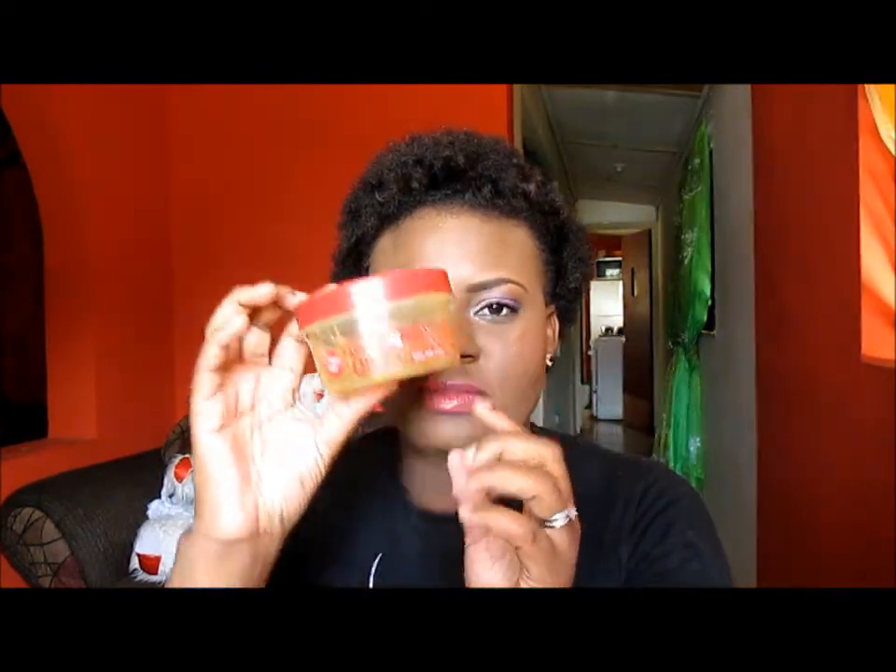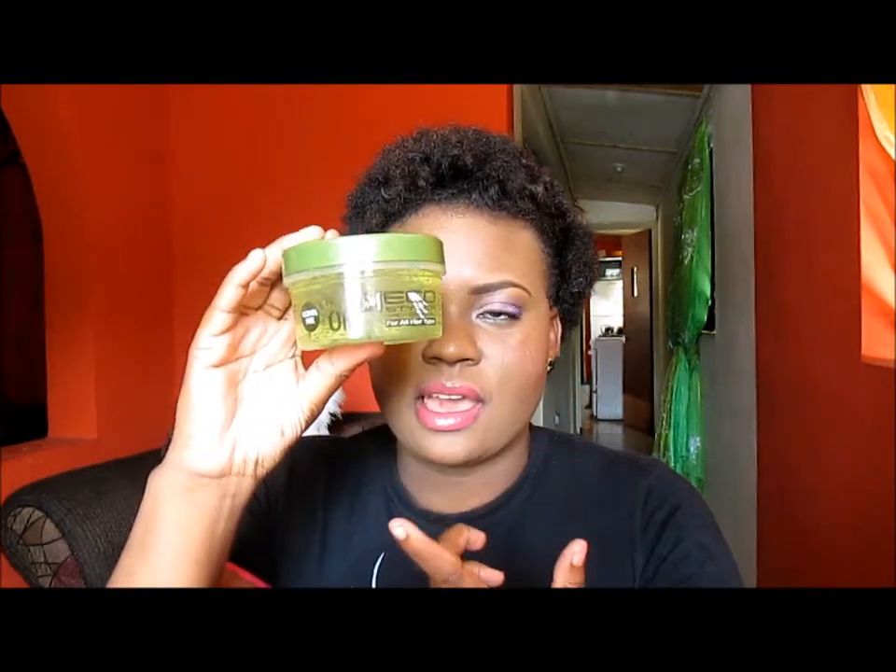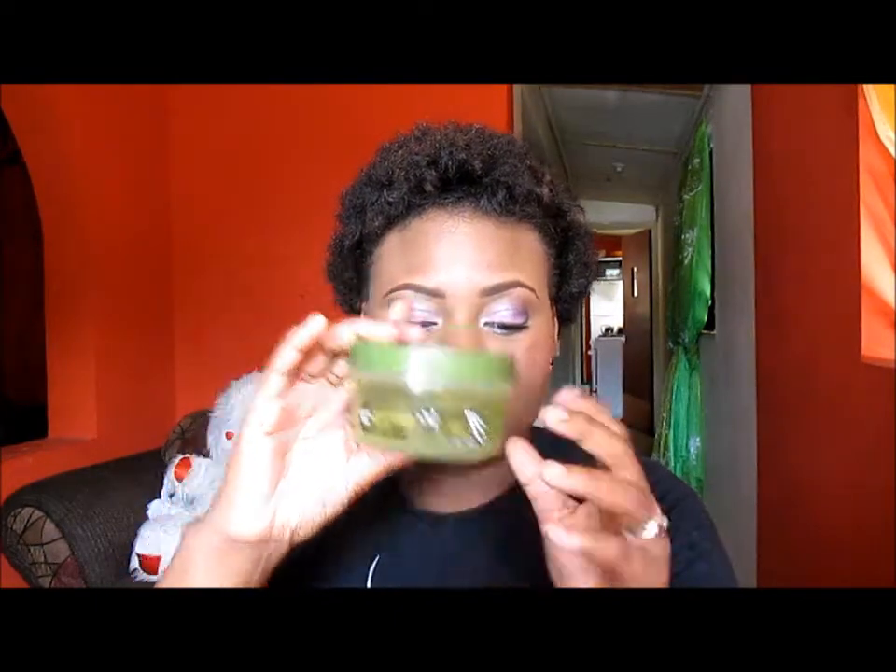The first set of products that I'm going to start off with are very popular on YouTube and these are the EcoStyle Gel. I have this one, the Argan Oil EcoStyle Gel. I have this one which is the one for curly and wavy hair. I also have the Olive Oil one. I recently bought this one but this one was my favorite — as you can see, this one is almost finished.